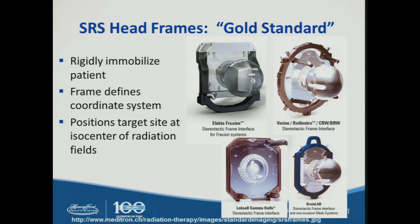The gold standard for radiosurgery immobilization was always the SRS head frames. There are many platforms available: the Elekta frame, the Varian Radionics CRW and BRW frame interface, the Leksell Gamma Knife, and the BrainLab stereotactic frame interface. The frame defines the coordinate system and positions the target site at the isocenter for radiation fields.